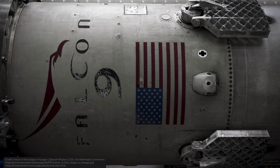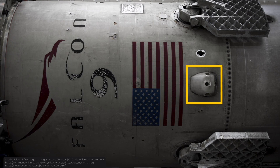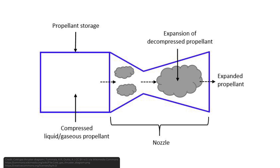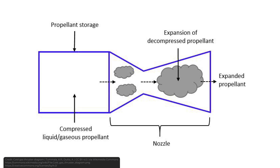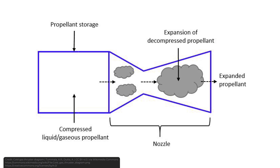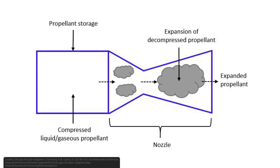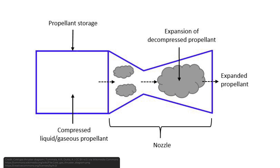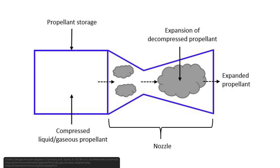To perform a flip maneuver, the booster needs something that will generate thrust. For this, SpaceX uses cold gas thrusters — a type of rocket engine that uses the expansion of pressurized gas to generate thrust. Compared to traditional engines, there is no combustion of fuel in cold gas thrusters, which is why they are considered one of the simplest types of rocket engines. They only consist of a fuel tank, a regulating valve, a propelling nozzle, and some plumbing — making them the simplest, cheapest, and most reliable propulsion systems available for orbital maneuvering.